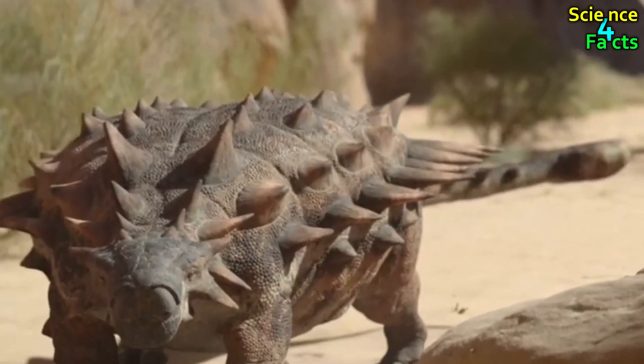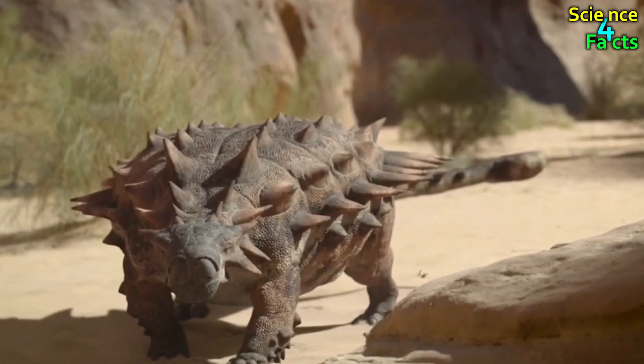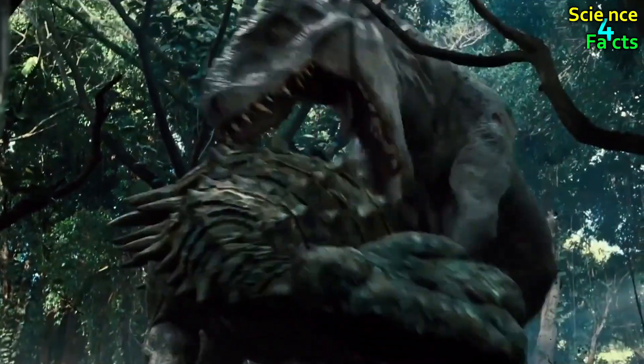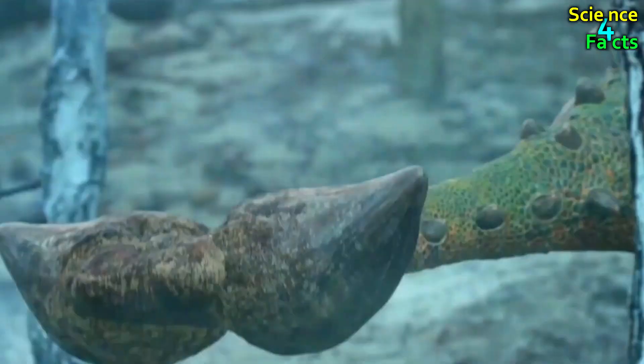One of the most distinctive features of Ankylosaurus was its heavily armored body. It had thick, bony plates embedded in its skin, providing protection against predators.